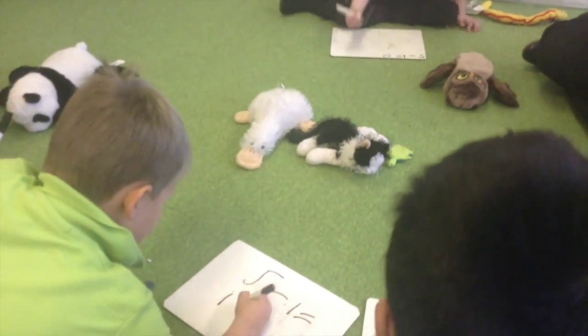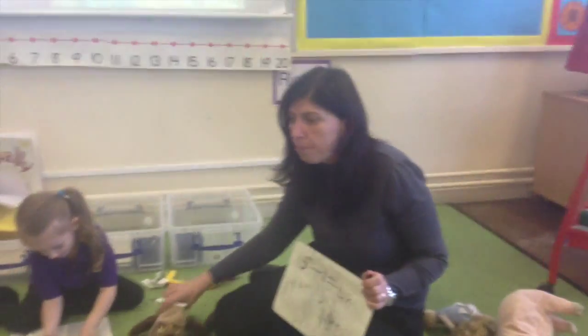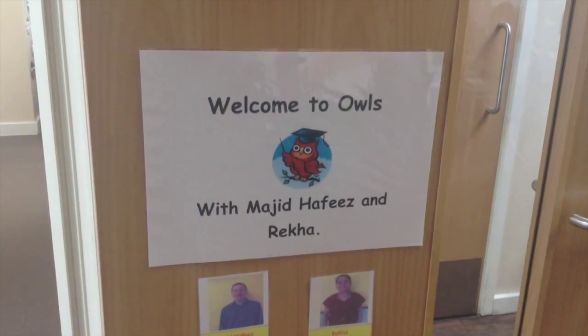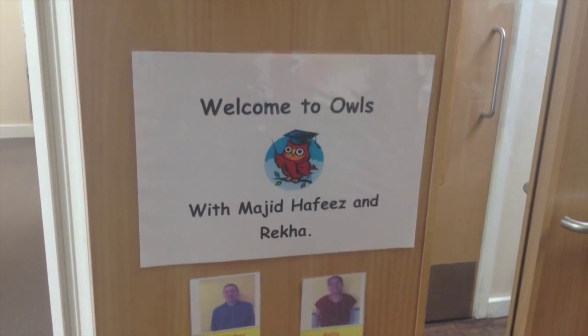How many have we got now? One, two, five. Thanks, Kieran. Now we're going to visit Owls — it's Friday afternoon and art time.